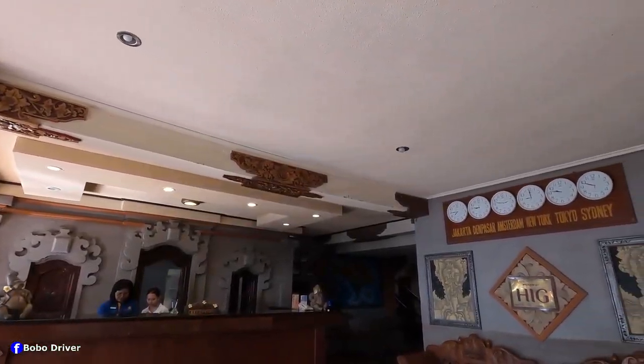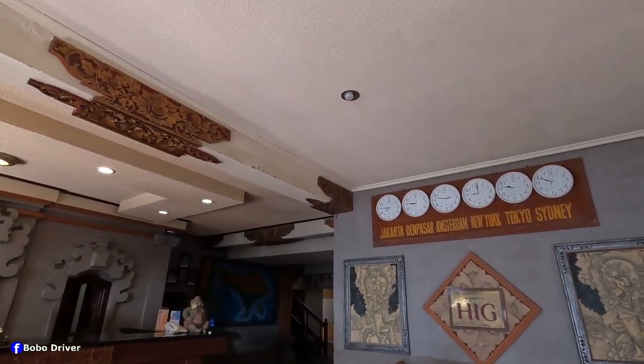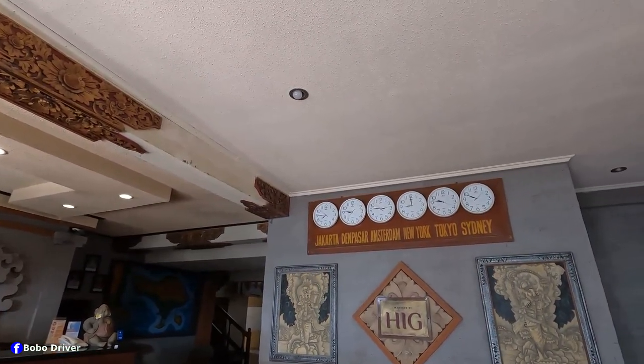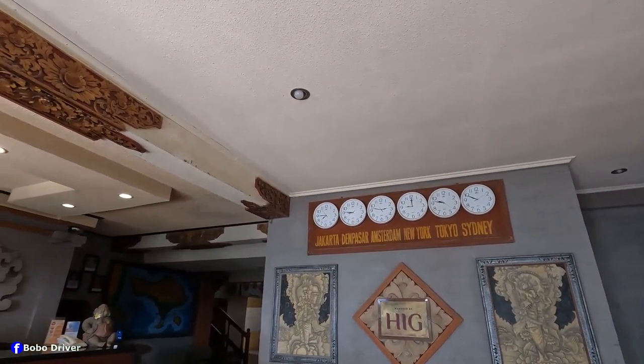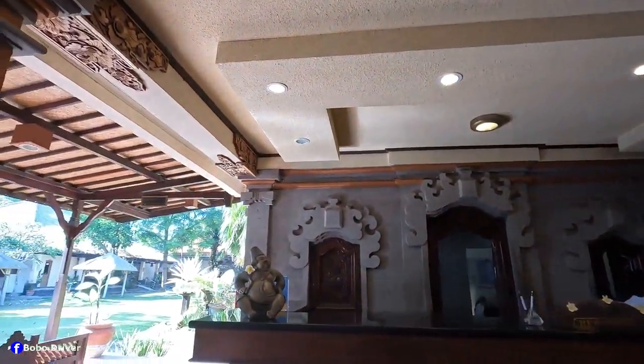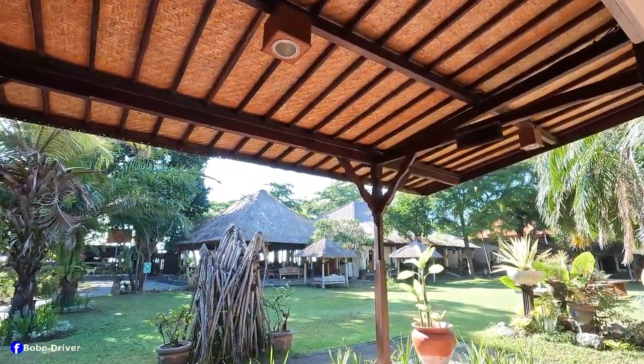We've got about six clocks over there where you can see the temperature and time — Amsterdam, New York, Tokyo, Sydney, and Jakarta. Okay, let's explore this area.